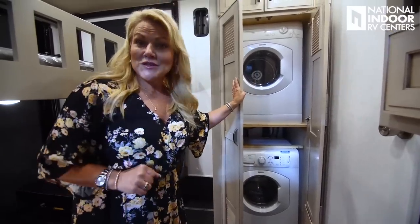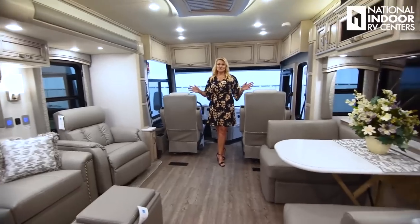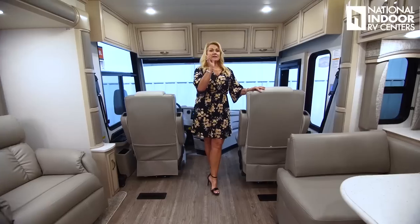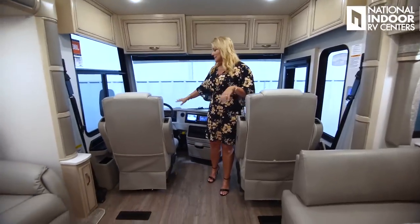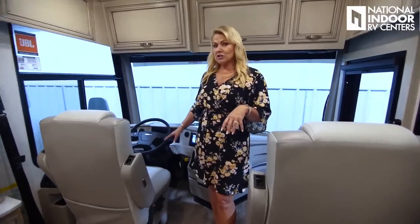Now let's move on to the Country Star. Check out this gorgeous Country Star — this is probably one of my favorite interiors, the Urban interior with the Urban exterior and Glacier Glaze Maple Cabinets, which were super popular in 2020, so they brought them back for 2021. This sits on the Freightliner chassis with a 360-horsepower engine. This is the 3412 floor plan, which has been super popular and a very good seller for Country Star.